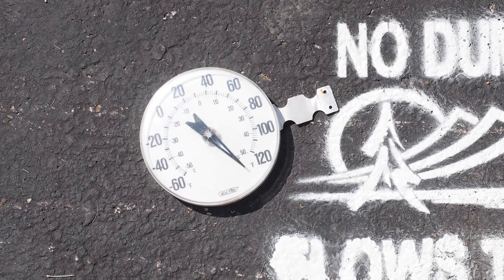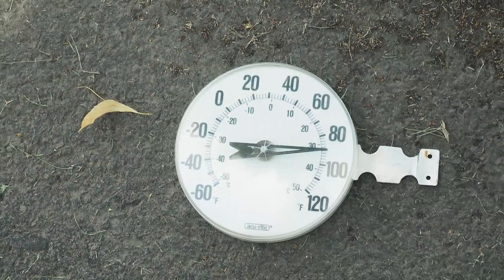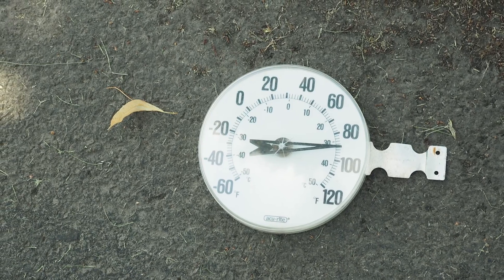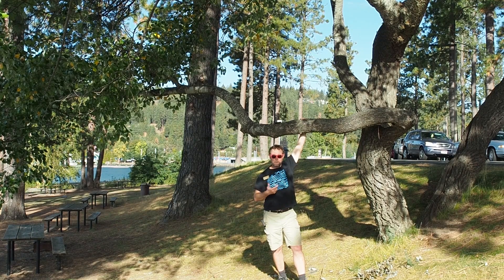Transpiration, combined with providing shade, helps to cool entire neighborhoods. Individual surface temperatures are easily reduced by 20 degrees and sometimes up to 45 degrees Fahrenheit. Trees are cool.